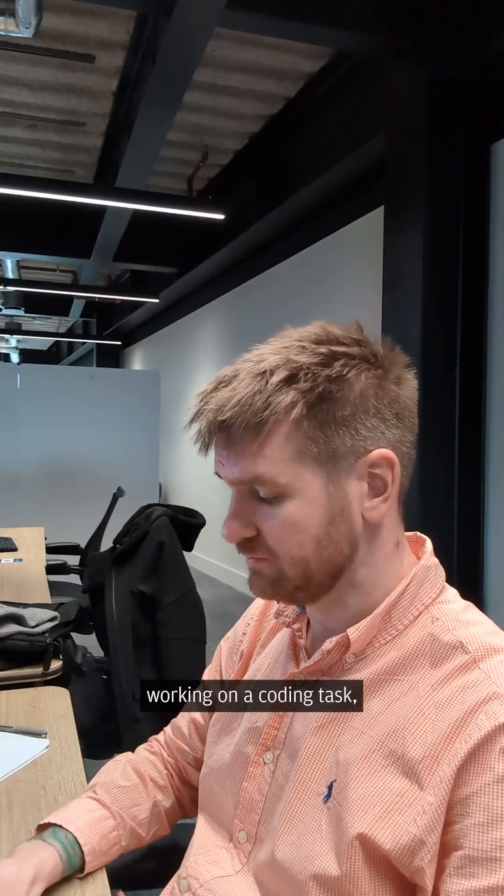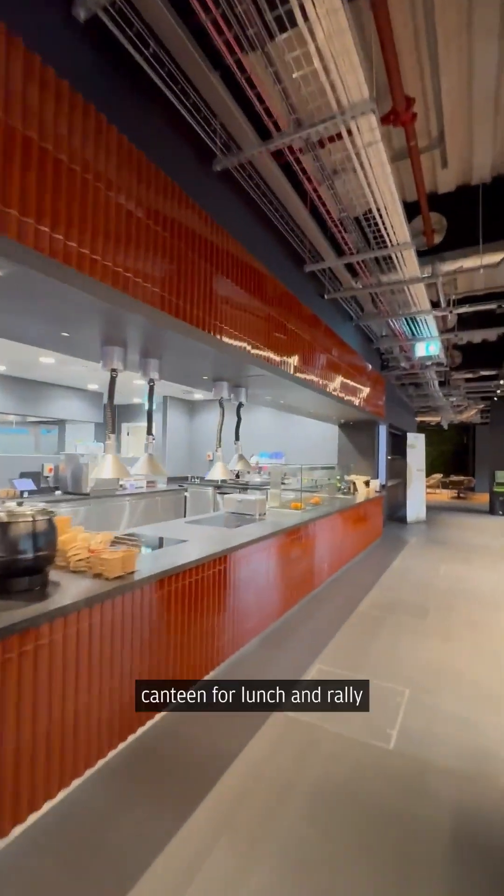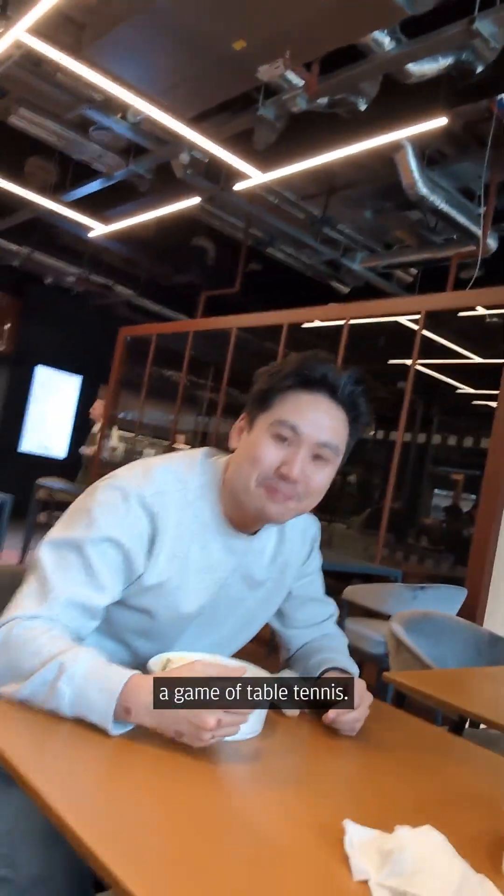After spending some time working on a coding task, it's time to head to the canteen for lunch and rally up some colleagues for a game of table tennis.